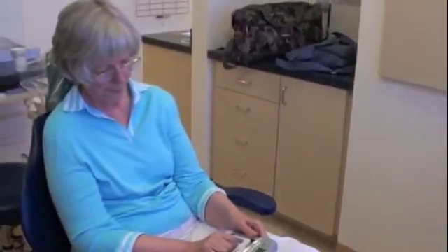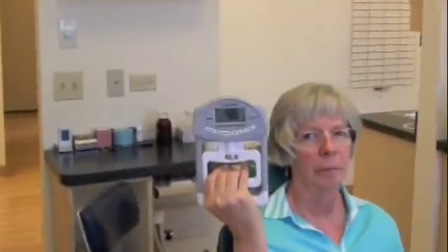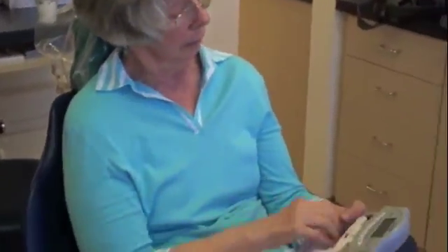I just gave you a hand dynamometer — press the start button and let it set. Okay, what do we have there? 48. What was it with the mouthpiece? Now try your left hand too.